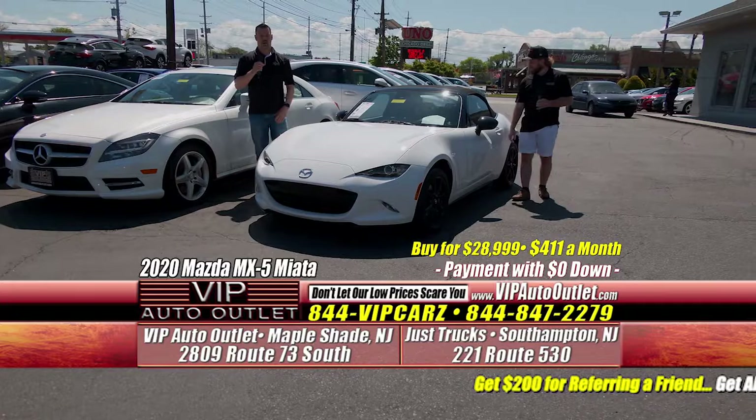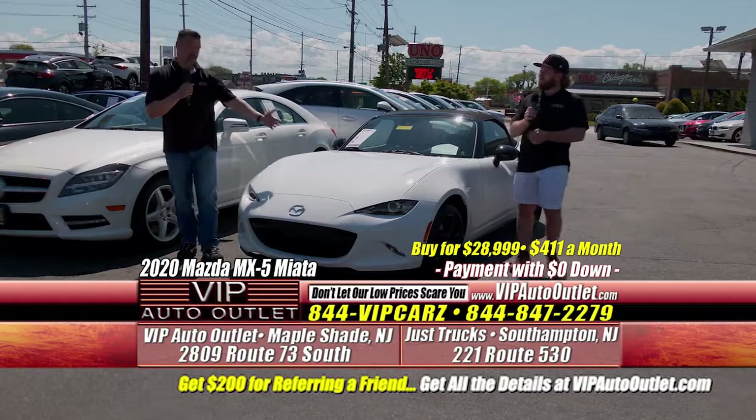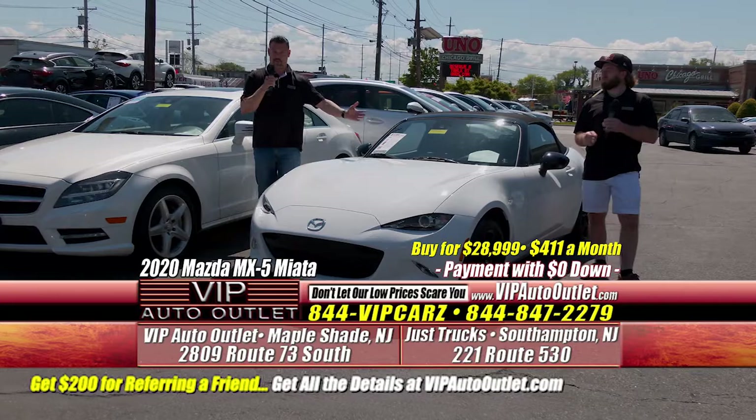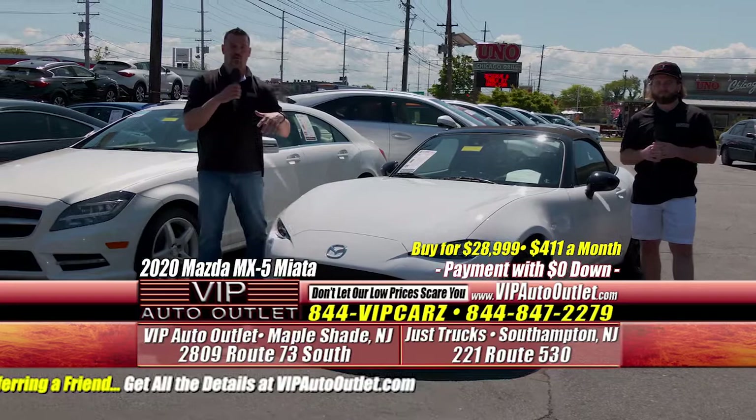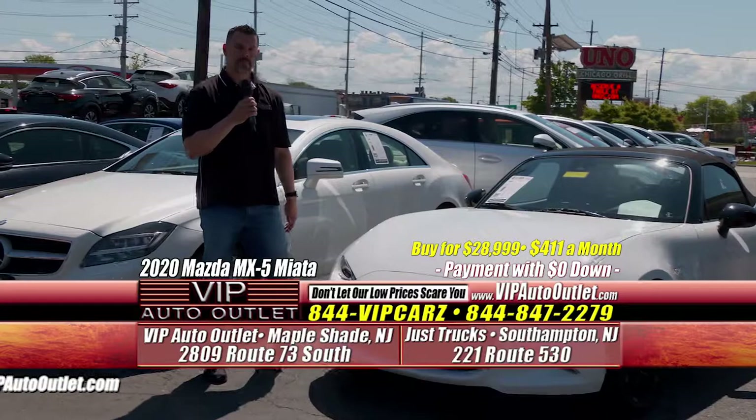We are a licensed Kelley Blue Book buying center. What does that mean? If you have a vehicle and you no longer need it — maybe you got a company car, maybe you work from home with COVID, and you just recently bought a car and don't have a need for it anymore — you go right on our website or to Kelley Blue Book. All it asks for is your license plate number or VIN number, the mileage, et cetera, and you will get a real cash offer within 24 hours.